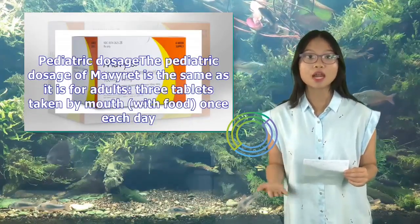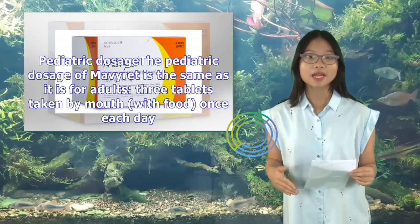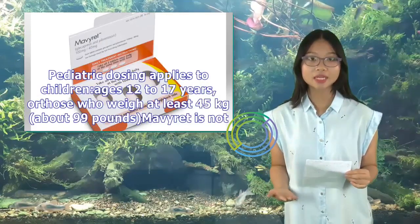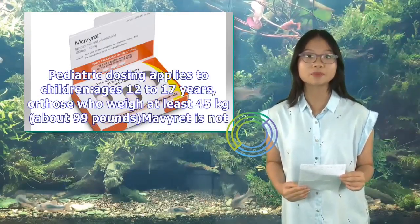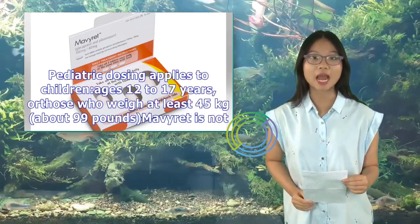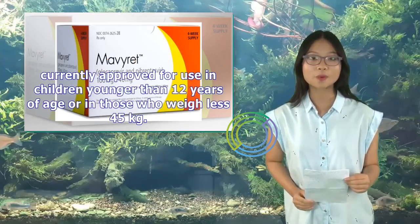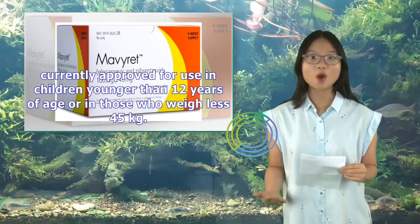Pediatric Dosage: The pediatric dosage of Mavaret is the same as for adults — three tablets taken by mouth, with food, once each day. Pediatric dosing applies to children ages 12 to 17 years, or those who weigh at least 45 kilograms (about 99 pounds). Mavaret is not currently approved for use in children younger than 12 years of age or those who weigh less than 45 kilograms.